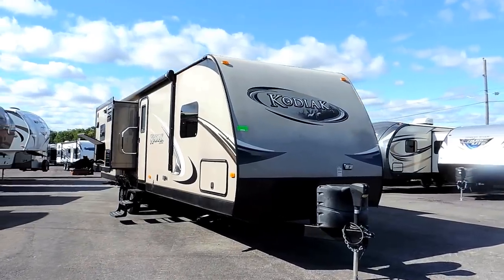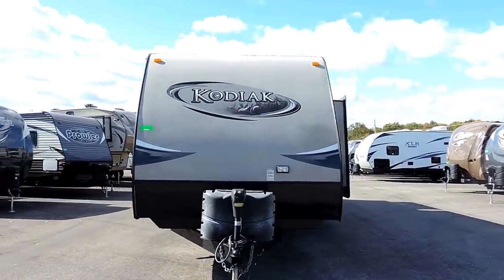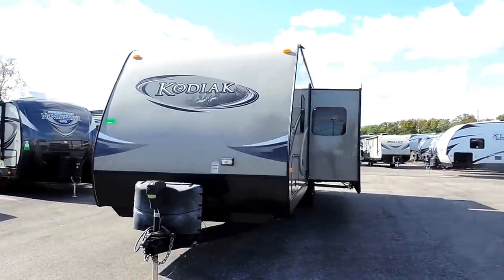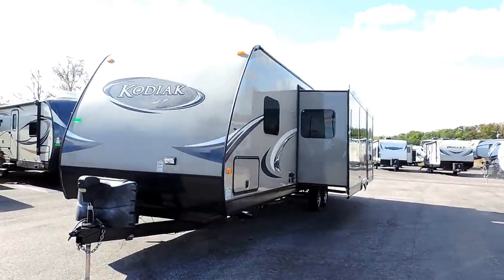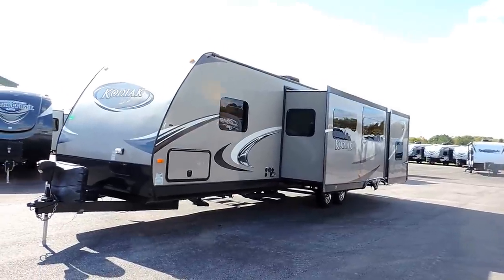It's 36 feet long and only weighs 7,500 and 31 pounds dry. It's got a 52 gallon fresh water tank, 67 gallon gray, and a 28 gallon black water tank.